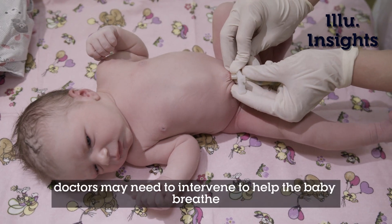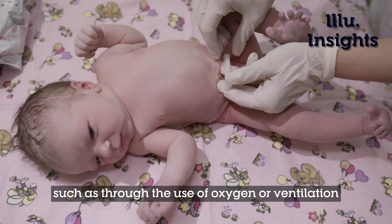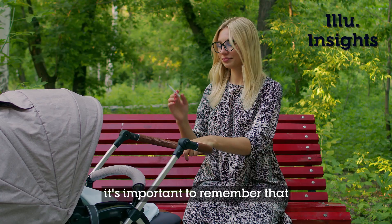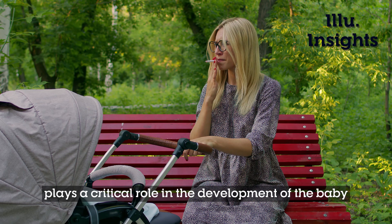In some cases, doctors may need to intervene to help the baby breathe, such as through the use of oxygen or ventilation. Furthermore, it's important to remember that the health of the mother plays a critical role in the development of the baby.